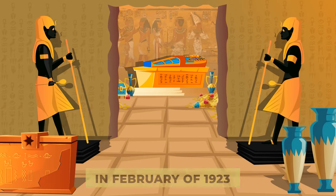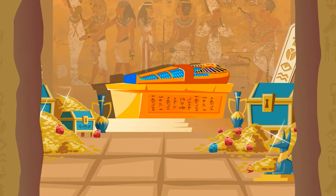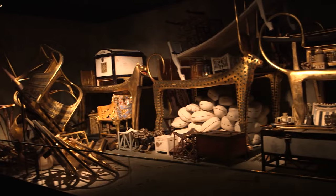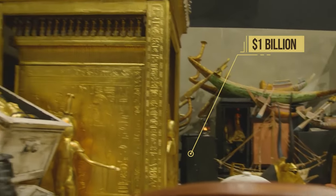In February of 1923, archaeologist Howard Carter entered the tomb of King Tutankhamen and found him encased in more than $3 million worth of gold. Items hidden in these chambers have now been exhibited all over the world and insured for almost a billion dollars.